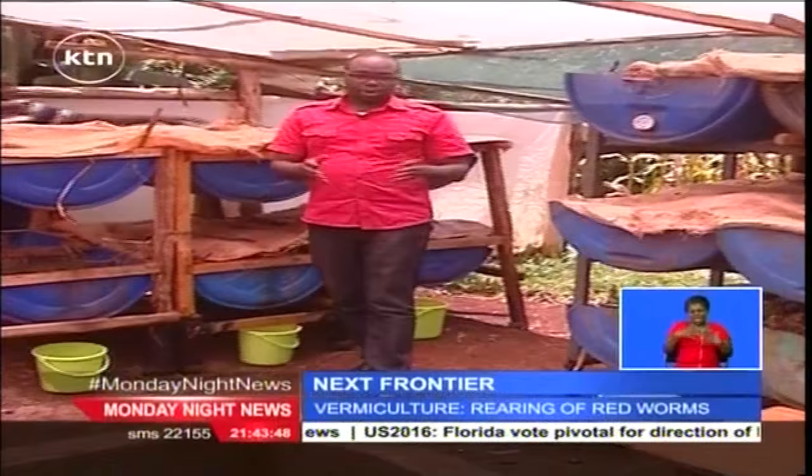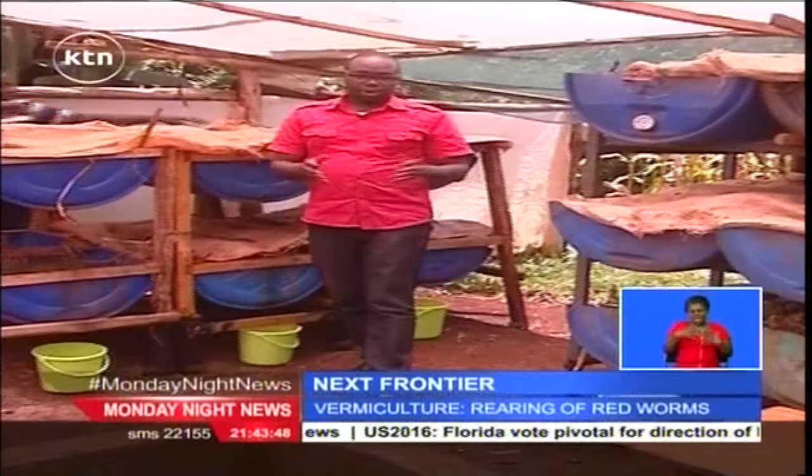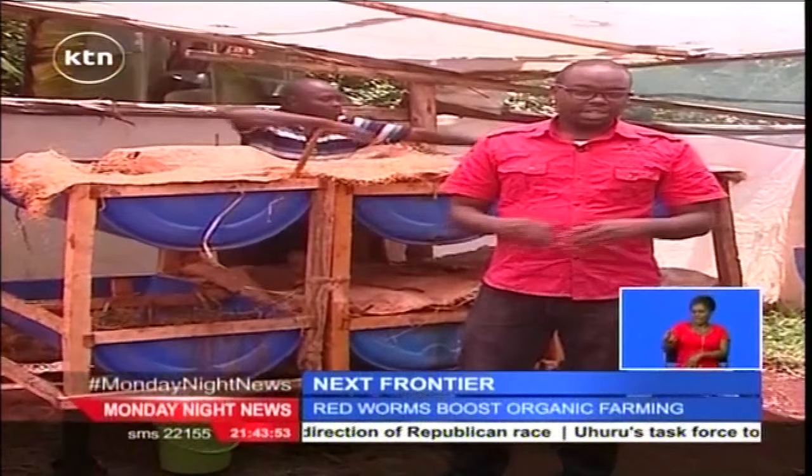Healthy eating has been a clarion call by most nutritionists in the country, and with the use of these redworms by farmers, it is the only sure way to ensure that you end up with that healthy plate of food on your table. Philip Keitani, for The Next Frontier.